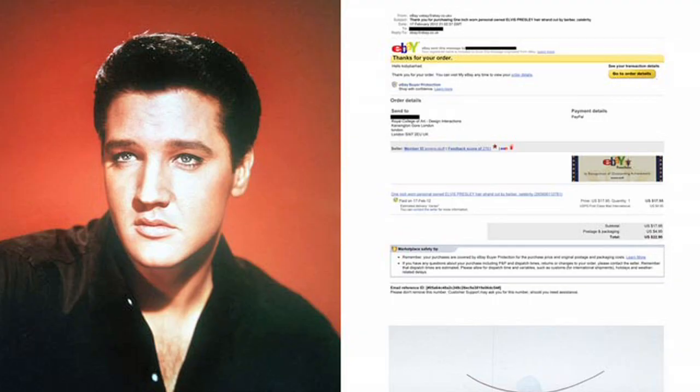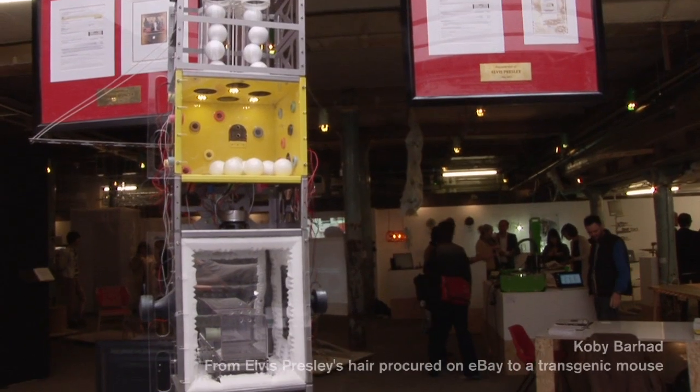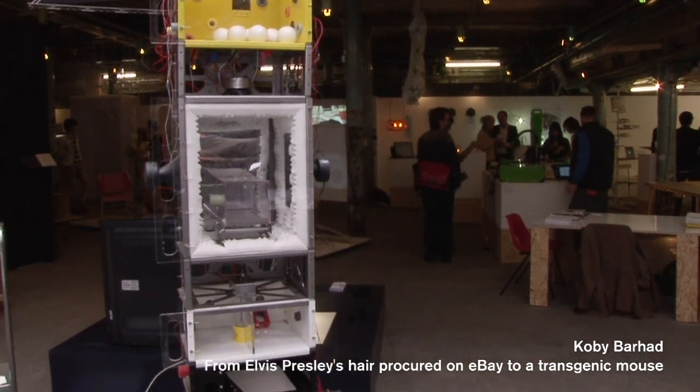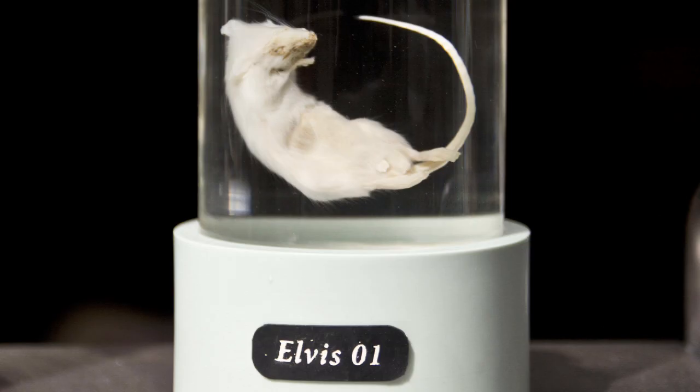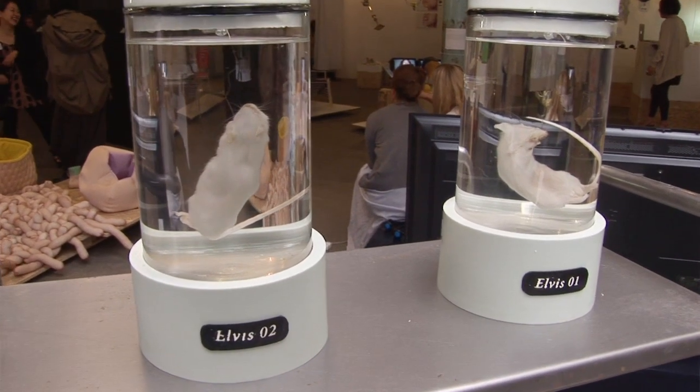In this project, Kobe started by buying one of Elvis's hairs on eBay and having it genetically analysed so he could get the code. He didn't do the next step, but the idea is to then transfer it into a mouse so you have a transgenic mouse that embodies Elvis's genetic material.